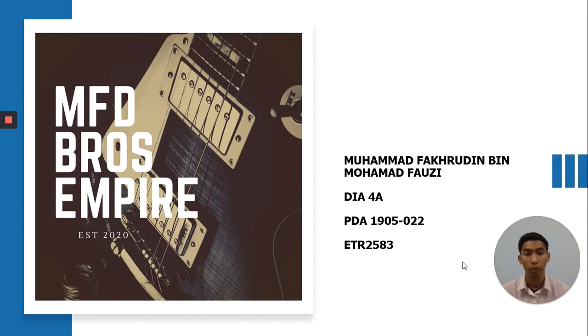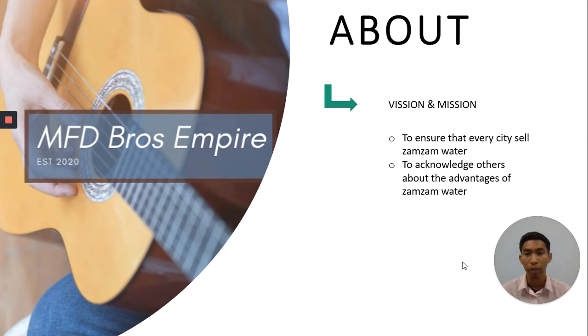My name is Muhammad Fakhruddin bin Muhammad Fauzi. I'm from DA4A. My ID number is PDA1905022 and I'm taking the subject ETR25P3. My business is named MFB Prost Empire, which I personally established in 2020. My vision and mission is to ensure that every city sells Zamzam Water because my business is focusing to be a supplier, and to acknowledge others about the advantages of Zamzam Water.